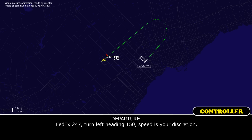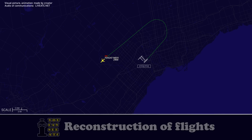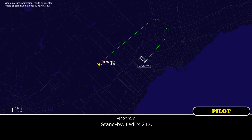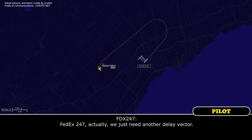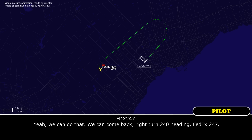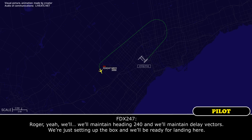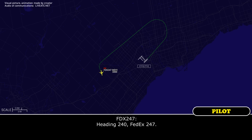FEDEX 247, turn left heading 150, speed is your discretion. Left turn heading 150, speed your discretion, FEDEX 247. When you have a second, I need your numbers on board — fleet set for the emergency, the trucks are waiting. Standby, FEDEX 247. Actually, we just need another delay vector. Are you able to roll out on a 240 heading? Yeah, we can do that. Right turn 240, FEDEX 247. We'll maintain heading 240 and delay vectors — just setting up the box, then we'll be ready for landing. Not a problem, you take your time, heading 240, let me know.